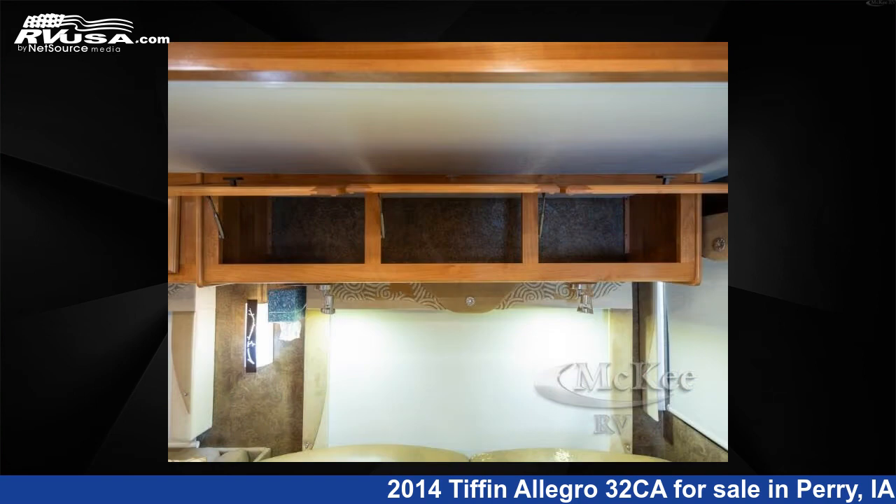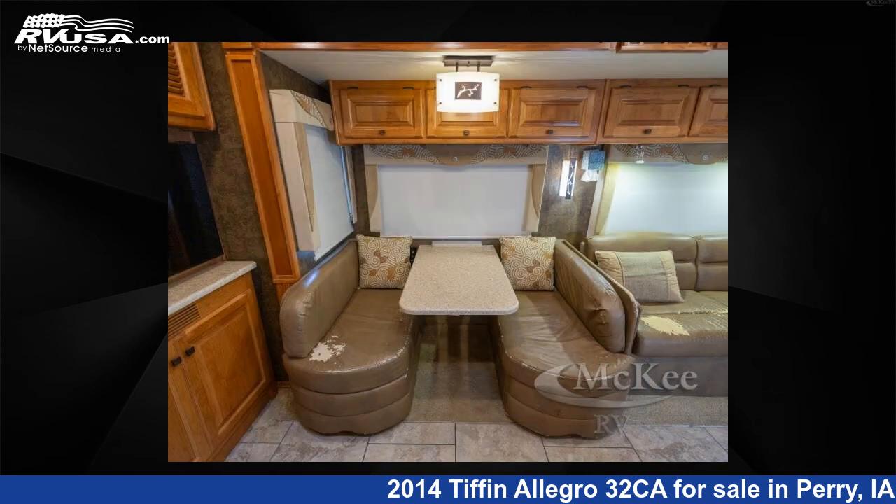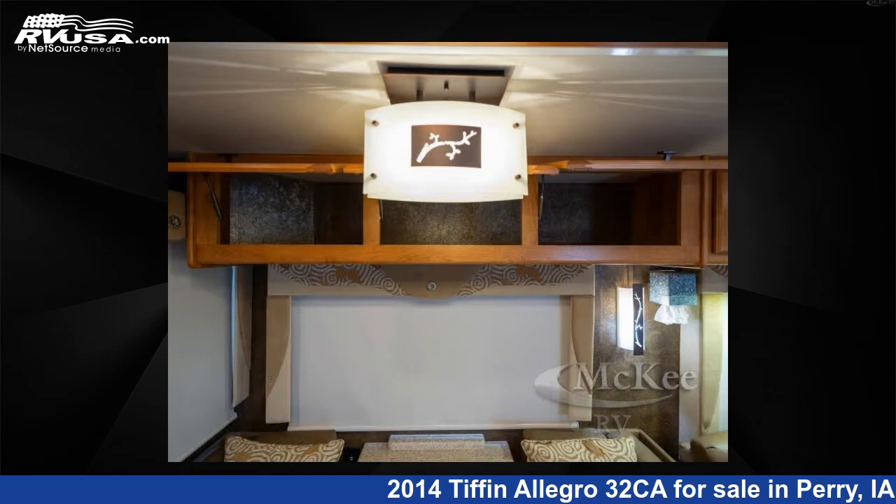This used Tiffin is 32 feet 0 inches in length and features sleeps 5, slide out, and 70 gallons fresh water capacity. The floor plan layout of this Class A features a rear bedroom.